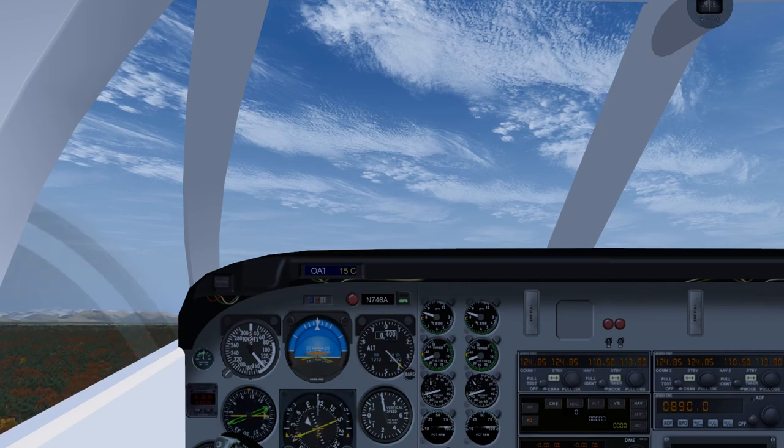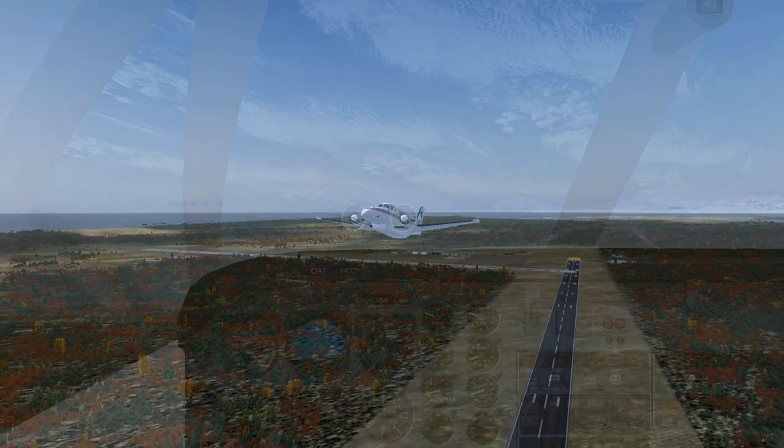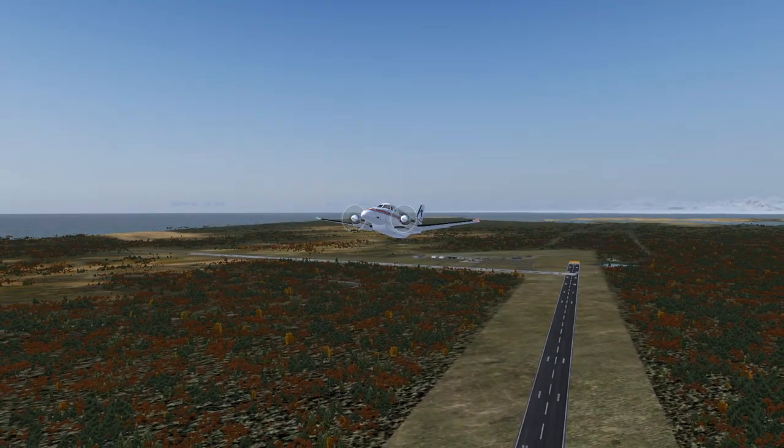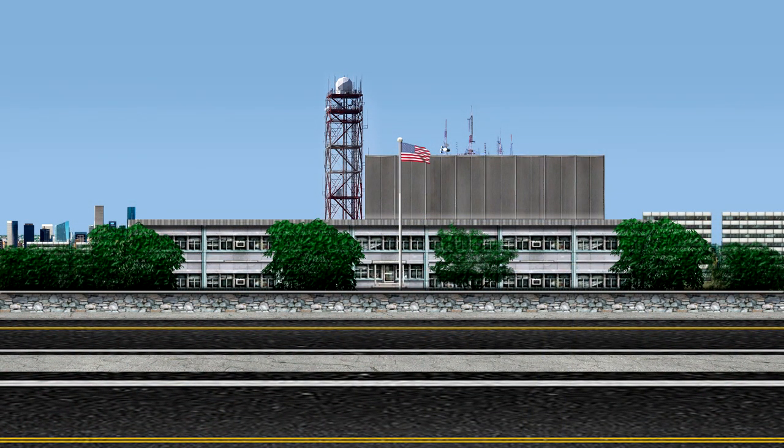Altair November 5 Juliet Delta to Anchorage Center. 5 Juliet Delta is departing Yakutat Airport to the south with Kilo, squawk 1200. Anchorage Center to Altair November 5 Juliet Delta, roger. 5 Juliet Delta climb and maintain 7,500. Proceed on course using your own navigation. Remain on Anchorage Center frequency 125.200. Squawk 1200.